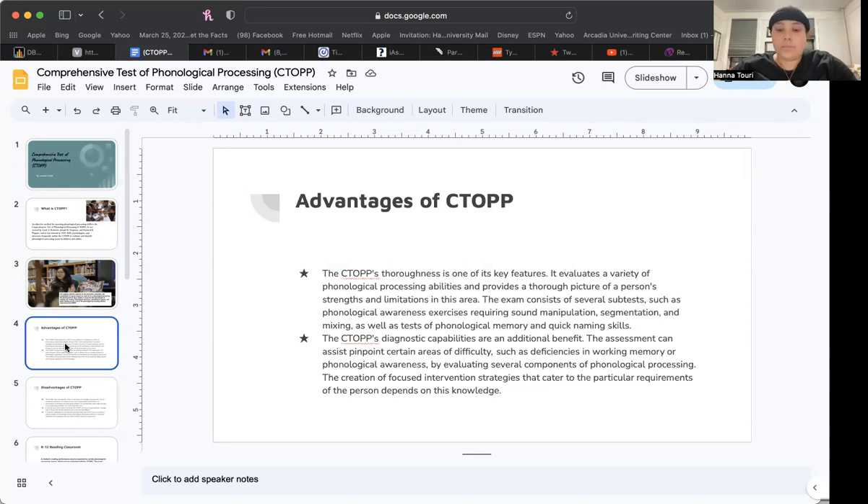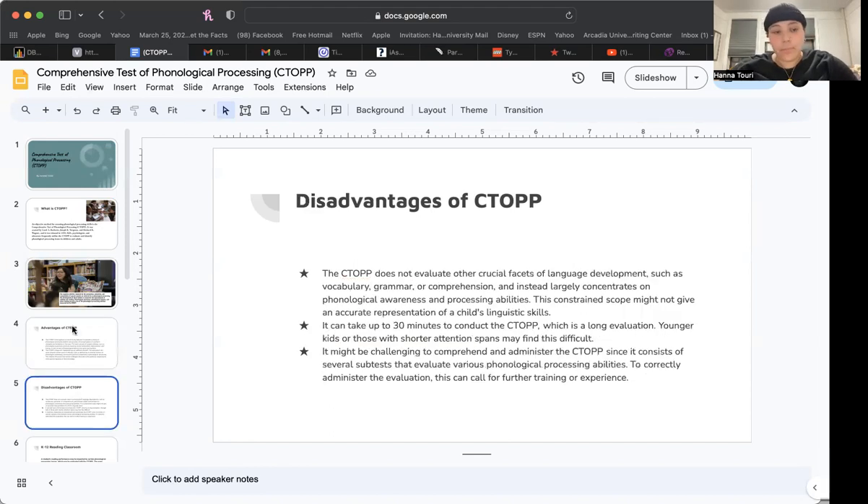Diagnostic capability is an additional benefit. The assessment can assist in pinpointing certain areas of difficulty, such as deficiencies in working memory or phonological awareness, by evaluating several components of phonological processing. The creation of focused intervention strategies that cater to the particular requirements of the person depends on this knowledge.